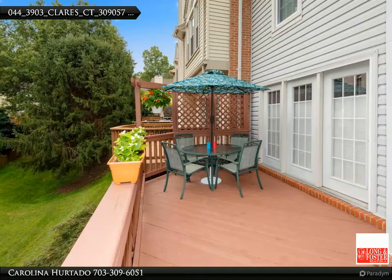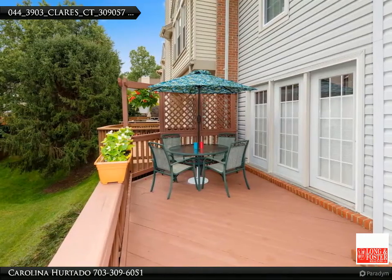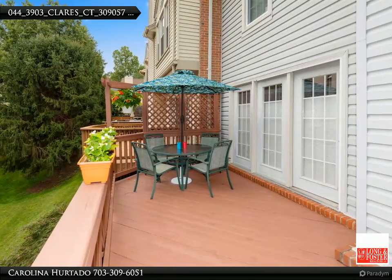If you like to enjoy the outdoors, we have it all — a meticulously maintained deck on the main level, and a cozy, romantic, and elegant lower-level patio awaits you.